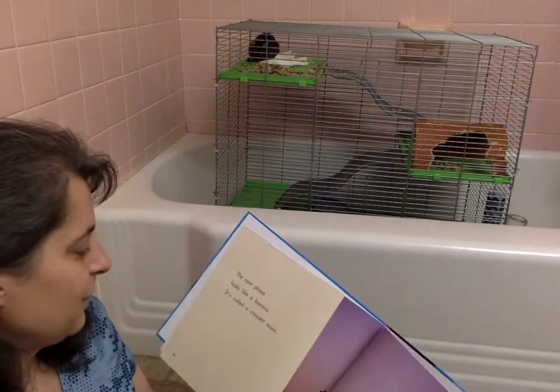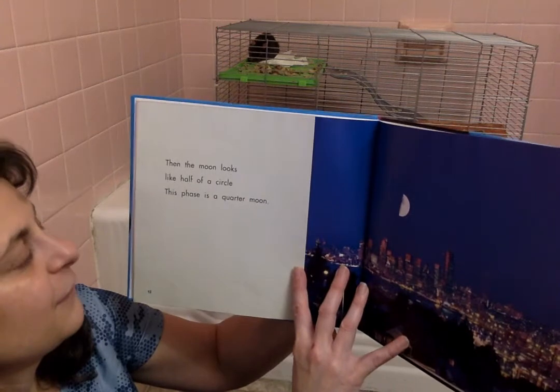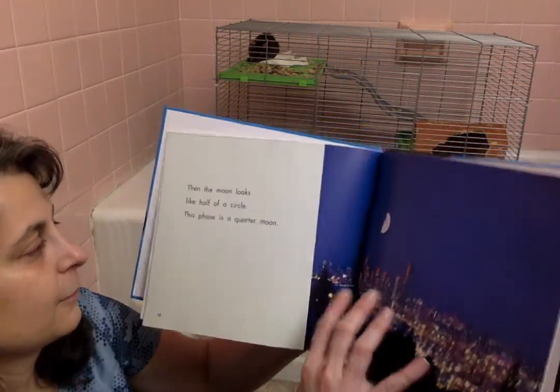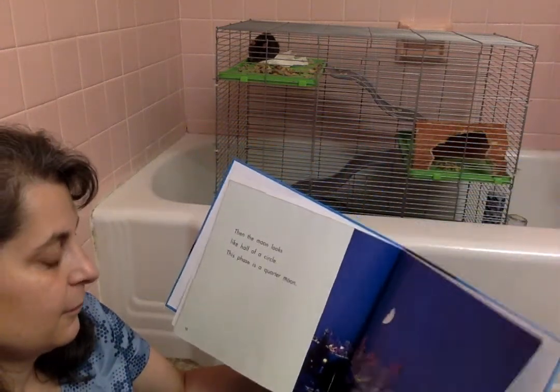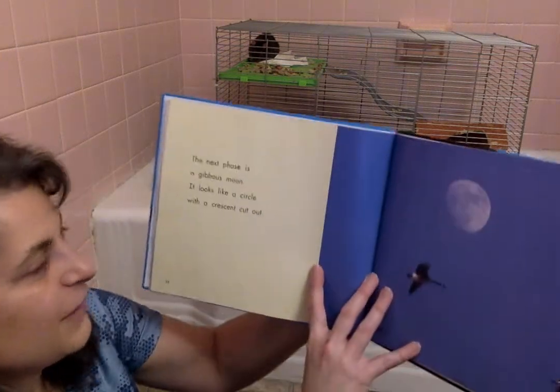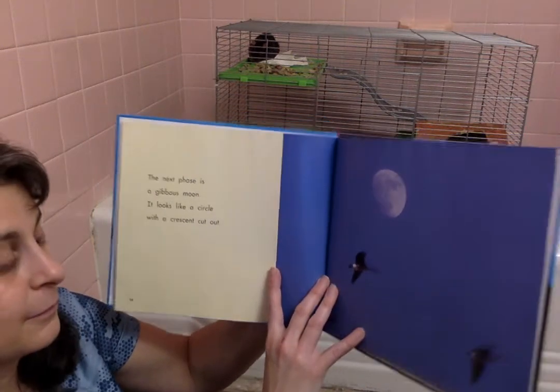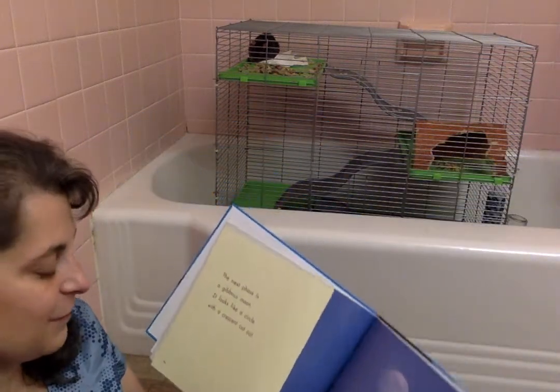So we have a smile, a banana shape. Then the moon looks like half a circle — this phase is a quarter moon. The next phase is a gibbous moon. It looks like a circle with a crescent cut out. And some Canada geese getting into the picture.